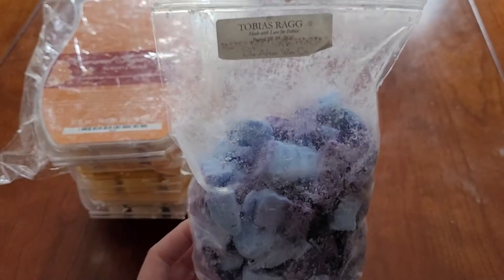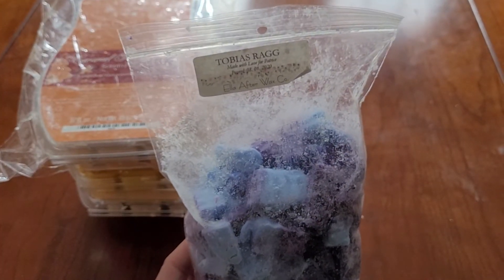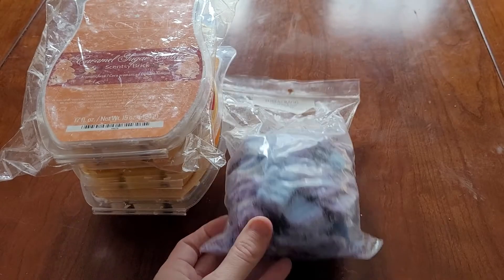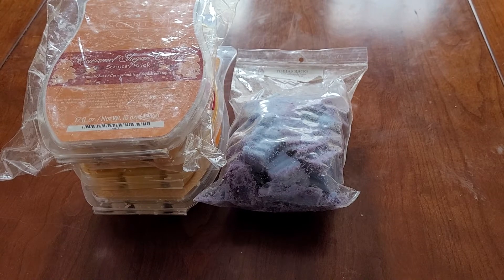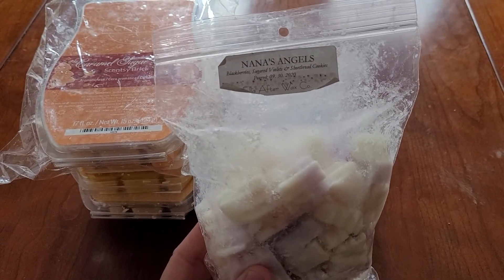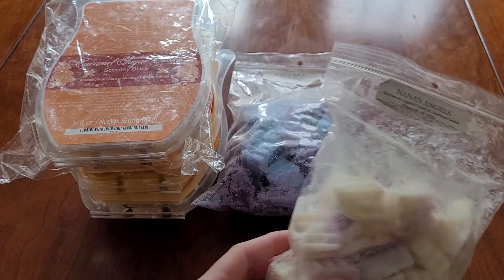I'm also going to work on some of my Tobias Rag by Ella After. This is blue sugar, tea and cakes, and vanilla cream. My Nana's Angel from Ella After which is blackberries, sugar violets, and shortbread cookies.